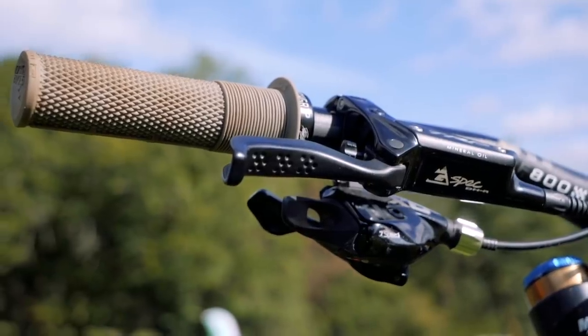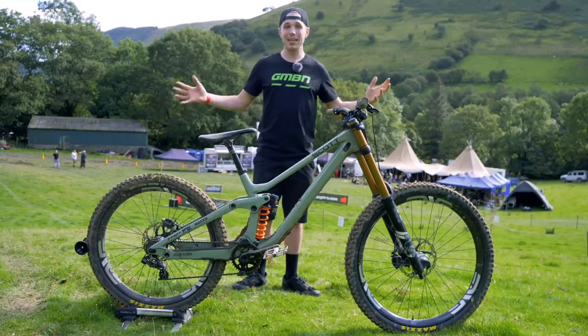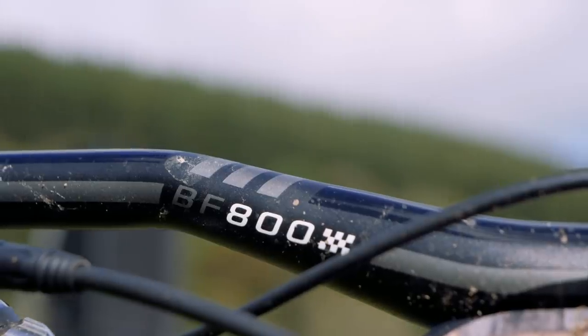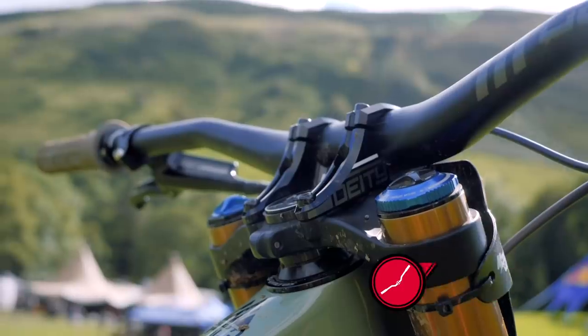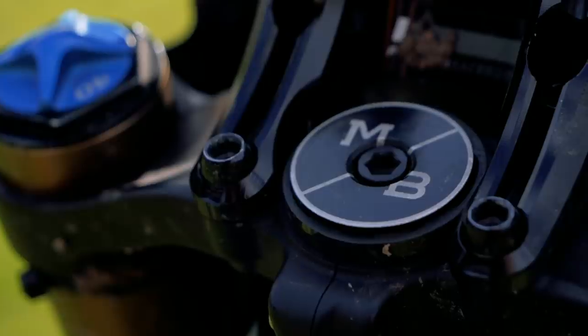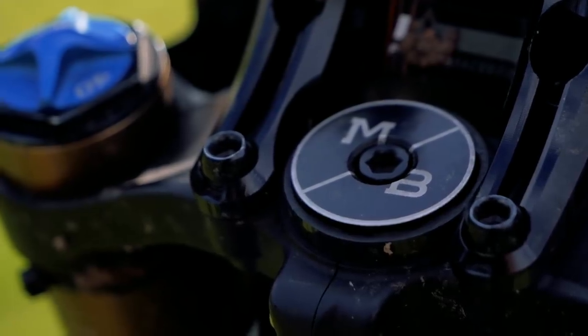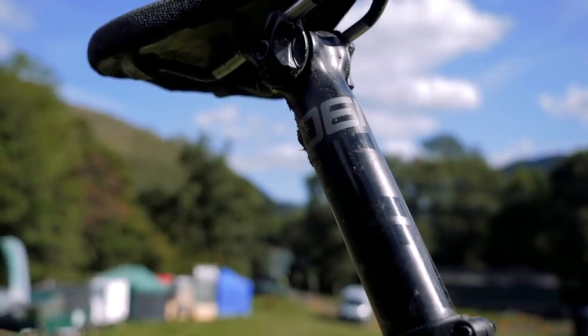No surprises to find the Death Grips on this bike from DMR, obviously them being his signature grips. We've got the Deity bars and stem — the Deity bars are 780mm in width, and the stem is about 50mm with no spacers underneath it. And there's an MB Cyclery top cap, which is a nice nod to his local bike shop. More Deity goodness in terms of the seat post and saddle.